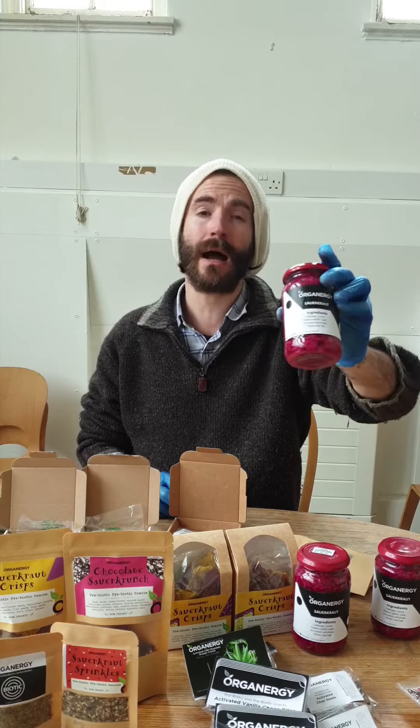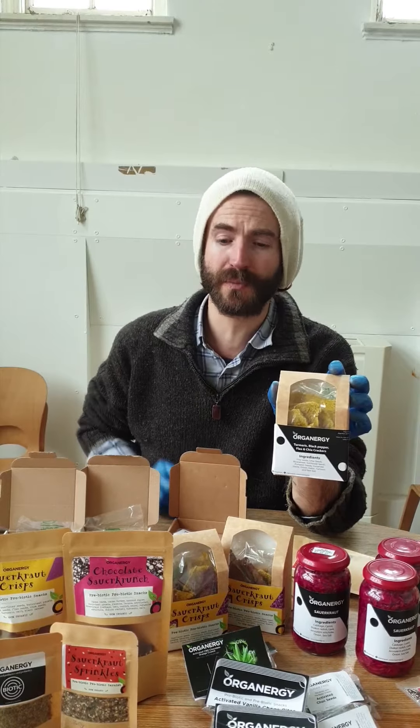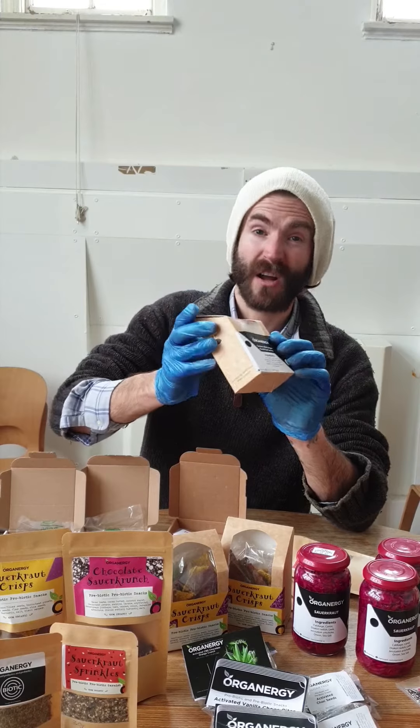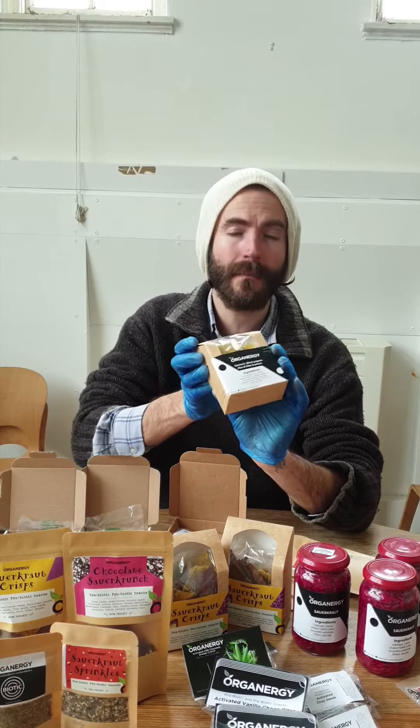On the website I don't have my sauerkraut listed, but it is absolutely and obviously for sale. I am posting some of that out today to a few people. I don't have my crackers on the website because previously they would get crushed in the bags. I've now invested in some biodegradable cardboard cornstarch-style packets so they are much more robust — now available. £4 for the crackers, £5 for the sauerkraut.